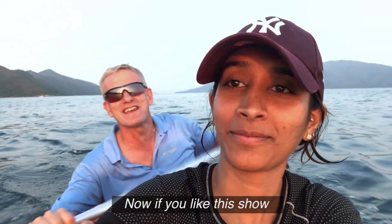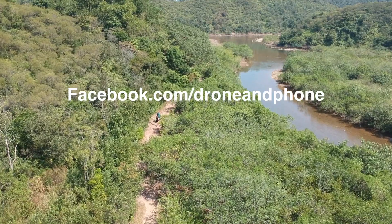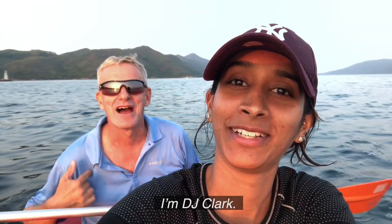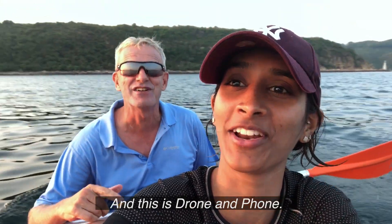If you like this show and you never want to miss an episode, please like our Facebook page at facebook.com/droneandphone, or you can find our previous episodes at droneandphone.com. I'm DJ Clark. And I'm Natasha. And this is Drone and Phone.